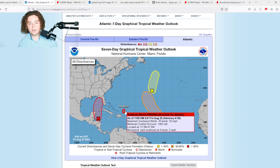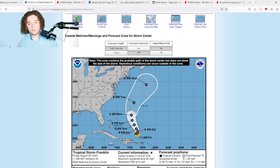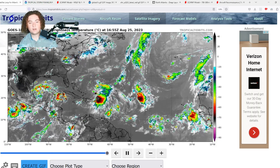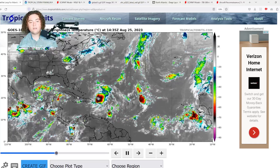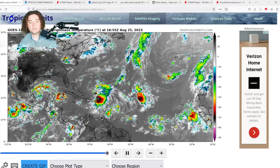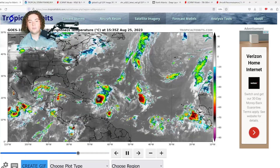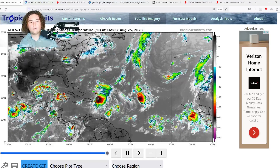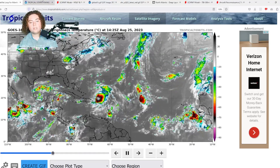Here's the situation with Tropical Storm Franklin — it currently has winds of 50 miles per hour, down from 60 miles per hour yesterday. As you can see from the satellite, it looks a lot more disorganized and more sheared. It's really lopsided as well, and it's bringing a lot of rain, especially to eastern Puerto Rico and the islands off the coast.